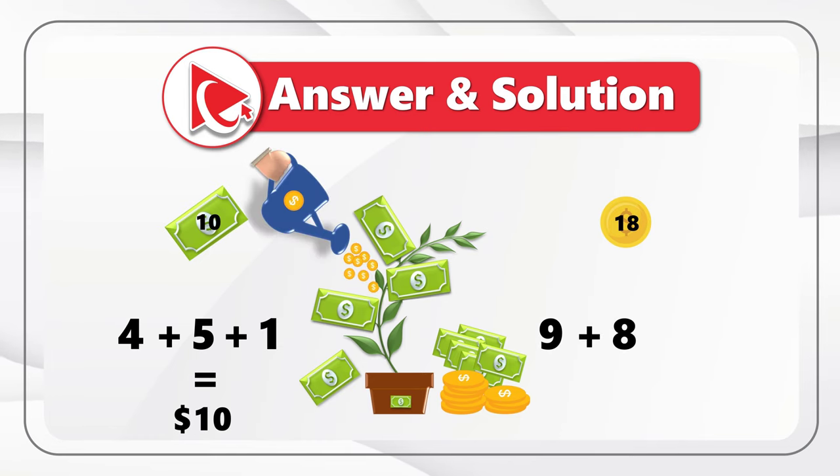Here we have a concept of decrement, and the pattern is that the next number is calculated as the previous number minus the decrement, which increases by 1 with each step. Starting at 25 with an initial decrement of minus 5: 25 − 5 = 20, then decrement becomes −4: 20 − 4 = 16, then 16 − 3 = 13, then 13 − 2 = 11, and finally 11 − 1 = 10. So the correct answer is choice B, 10.